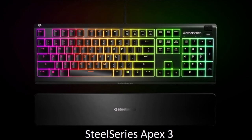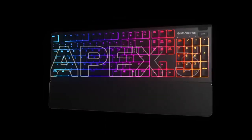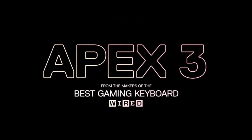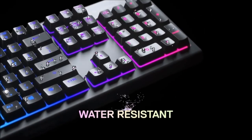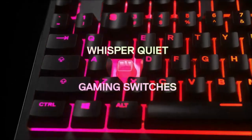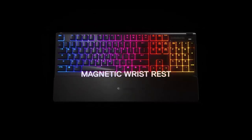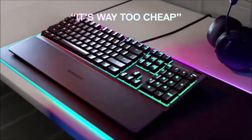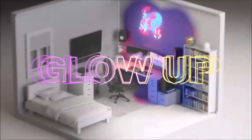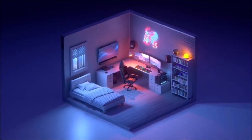SteelSeries Apex 3 — Best Budget Gaming Keyboard. The SteelSeries Apex 3 is a very affordable membrane gaming keyboard. It is very quiet and offers a decent typing quality. It also boasts impressive features like IP32 water resistance and RGB lighting. It is compatible with the SteelSeries Engine software, where you can create profiles and customize lighting. This keyboard is very well built for a cheap option and also includes a nice wrist rest. Overall, the SteelSeries Apex 3 is the best non-mechanical gaming keyboard.